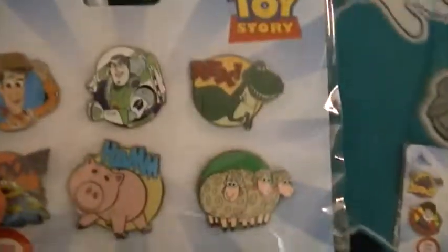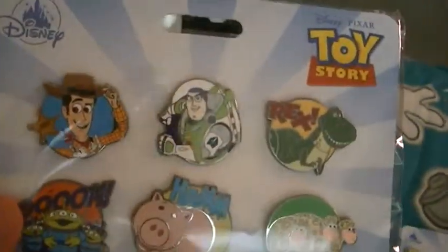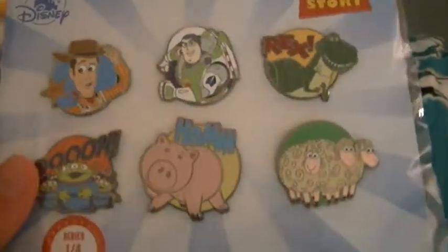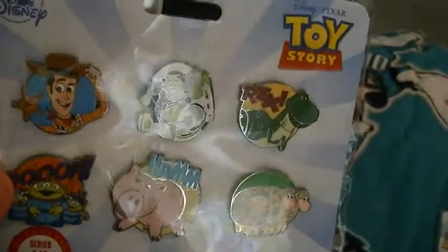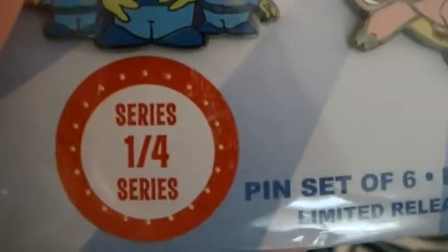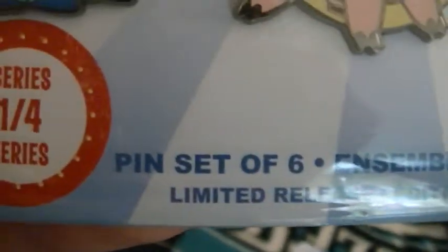Let's start with the Toy Story ones. I'm keeping them wrapped and I'm not planning on opening these. Right here you can see it says Disney Pixar's Toy Story, Disney series 1 of 4, pin set of 6, limited release.